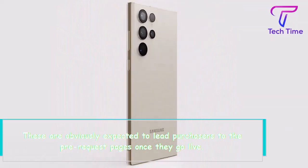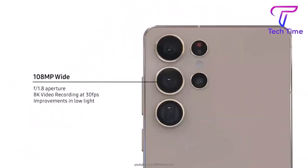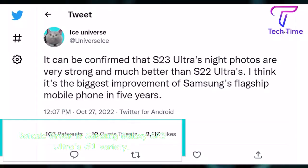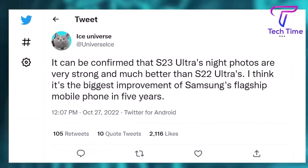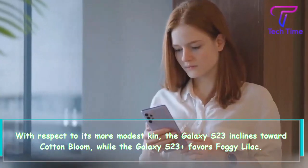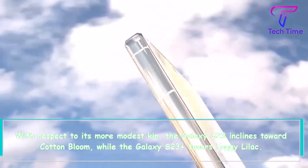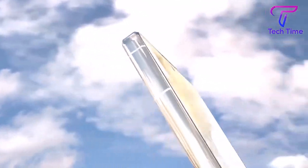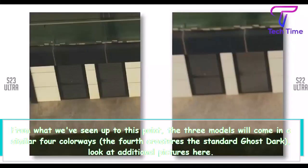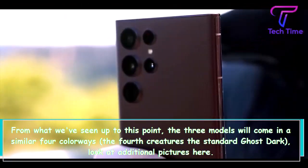These are obviously intended to lead purchasers to the pre-order pages once they go live. Botanic Green is the Samsung Galaxy S23 Ultra's number one color. As for its smaller siblings, the Galaxy S23 goes with Cotton Flower, while the Galaxy S23 Plus favors Foggy Lilac. From what we've seen so far, all 3 models will come in the same 4 colorways, the 4th being the standard Phantom Black — check out additional pictures here.